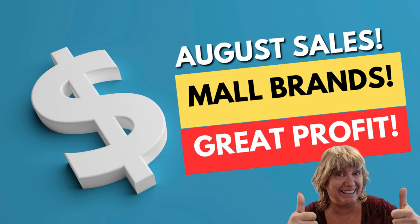Hi everyone, welcome to Reseller Rowboat for another sales video. In this video I'm going to be highlighting some items that sold on eBay and Poshmark during the month of August 2023. If you're a regular subscriber and you've been watching some of my videos recently and my live streams, you know that my sales on eBay were terrible.